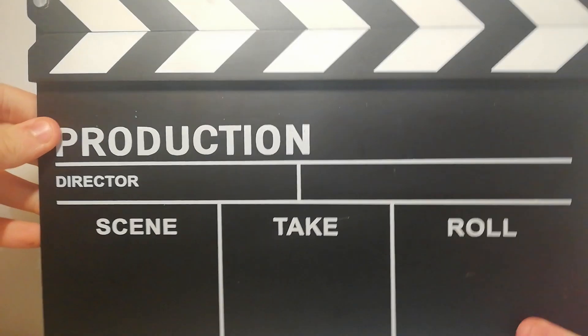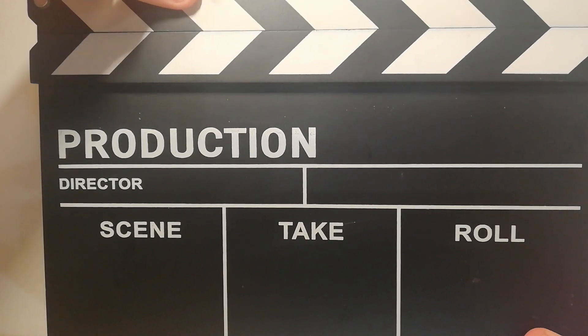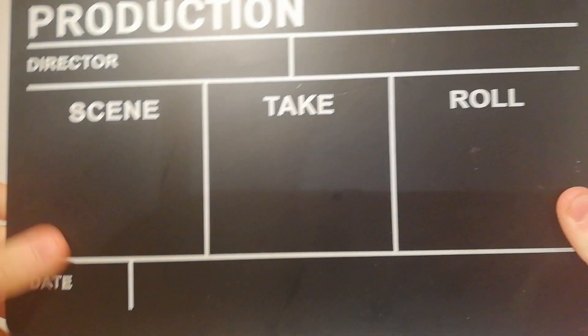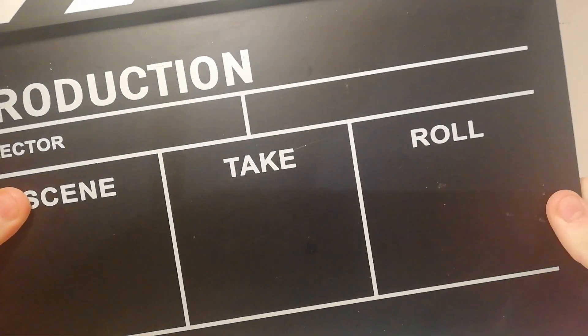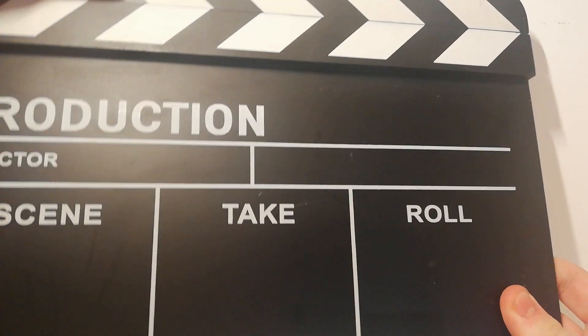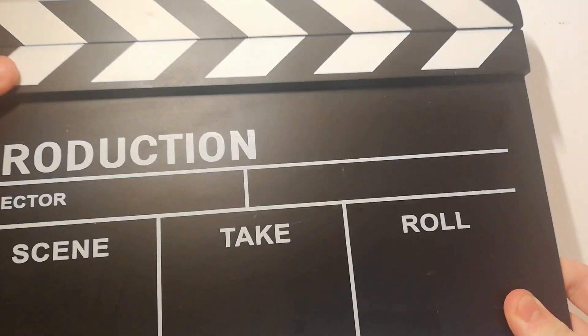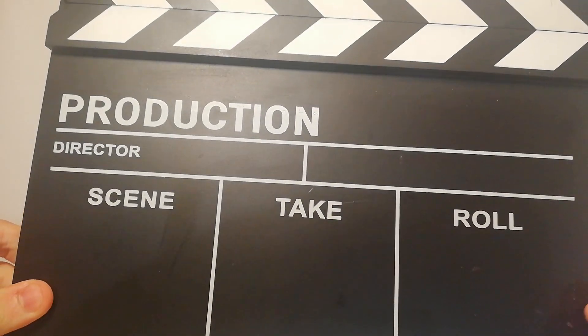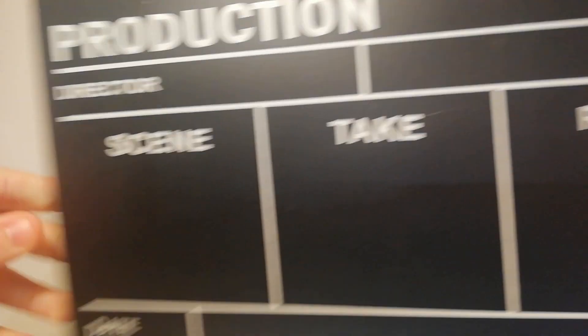The next thing is not a book and is non-Doctor Who related. It's this awesome production clapperboard kind of thing. You can write on it in chalk — the date, scene, take, role, director — and it has the action snap clapper on it. I thought that was pretty cool, looks great in my room, and I can use it in the backgrounds of my videos. I believe that was three pounds.